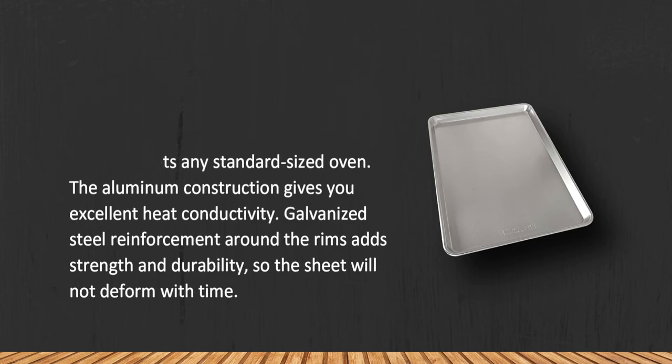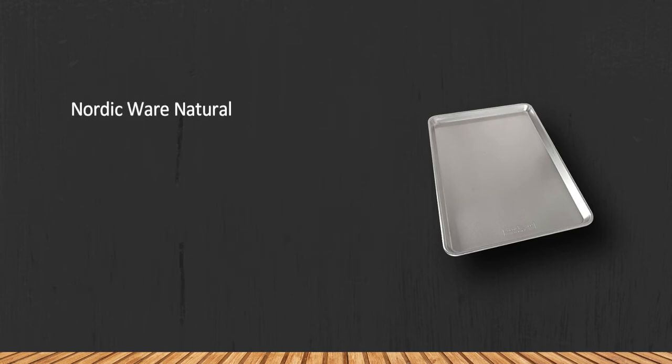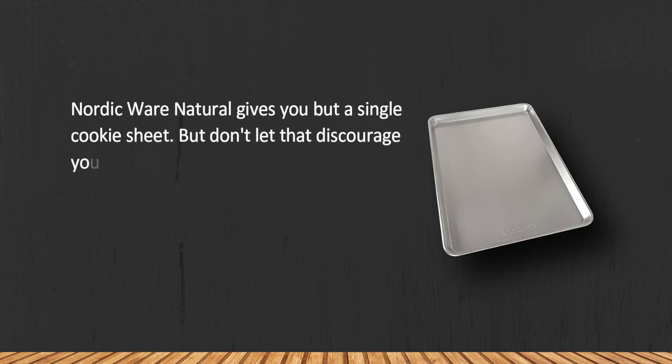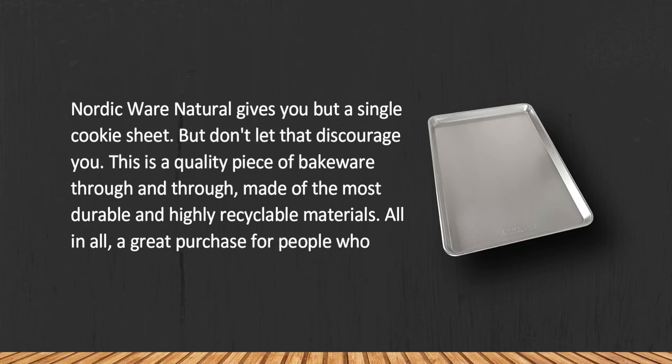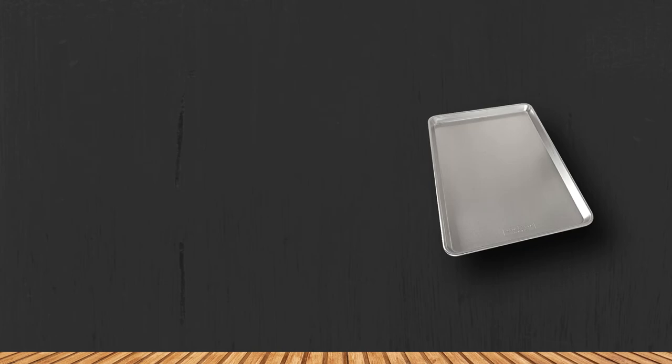The sheet will not deform over time. NordicWare Natural gives you just a single cookie sheet, but don't let that discourage you — this is a quality piece of bakeware through and through, made of the most durable and highly recyclable materials. All in all, a great purchase for people who prefer batch cooking. It doesn't slide as easily into the oven as coated cookware.